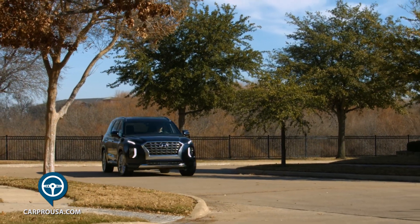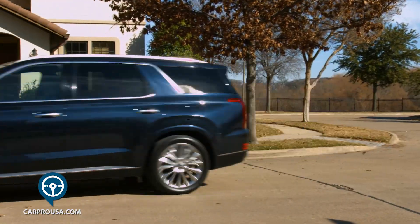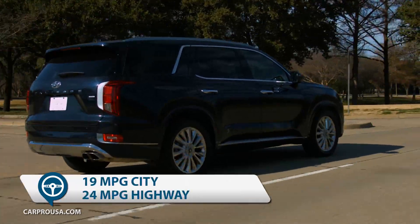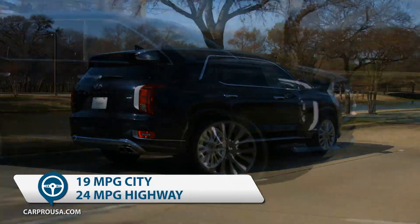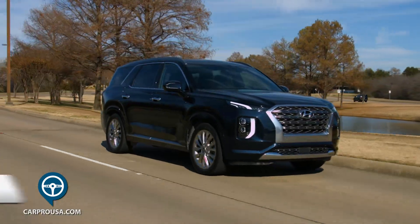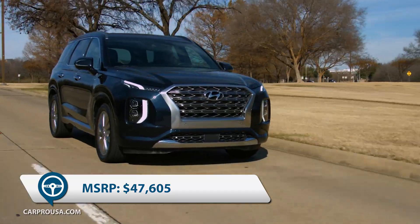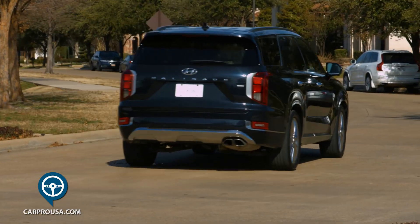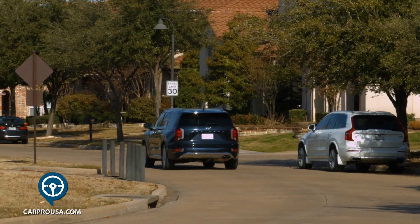The Palisade rides and drives as good as it looks. It's very quiet inside and it'll tow 5,000 pounds. Fuel economy is rated at 19 city and 24 highway. The best thing about the Palisade is the price — total MSRP is $47,605, and based on the competition today, this may be the best value out there.